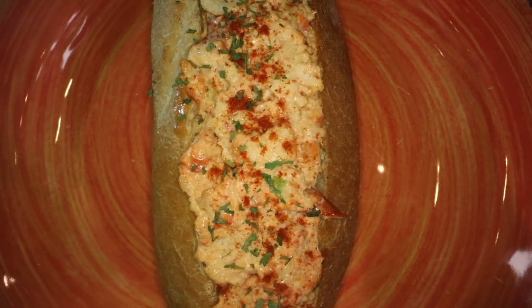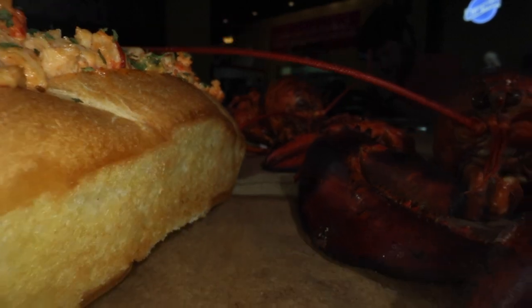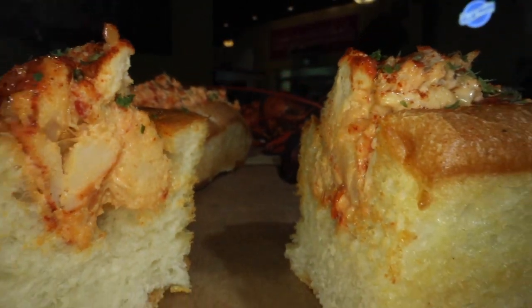We also feature the best lobster roll in Las Vegas. It's a special New England loaf that we have baked here in town for us every day. It's all lobster meat tossed in a light citrus mayo — basically all meat. It's true, authentic New England style. Best in town. Definitely recommend it.